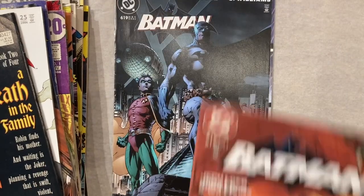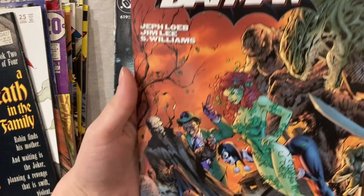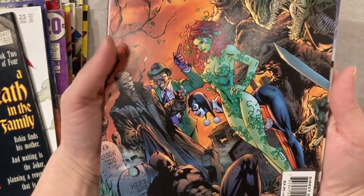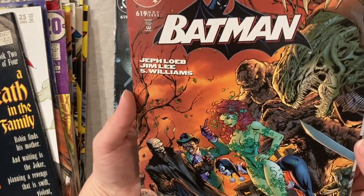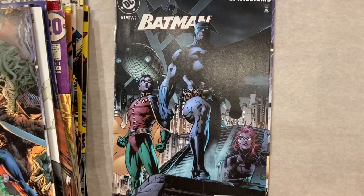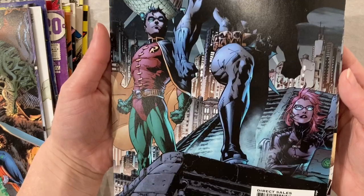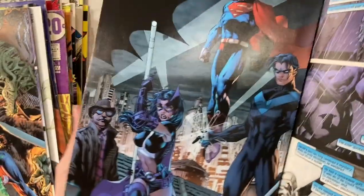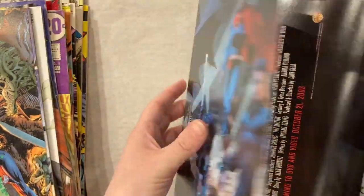Then we got Batman 619 — both great covers. I was always a fan of this one because I'm a big Poison Ivy fan. Just look at how gnarly everybody looks — fantastic cover. And of course everybody loves the Jim Lee cover. It is a wraparound which I can't take out too hard right now.